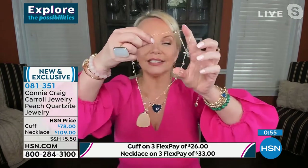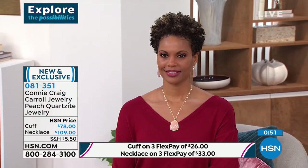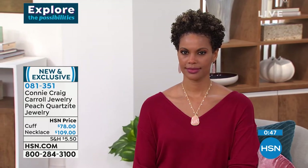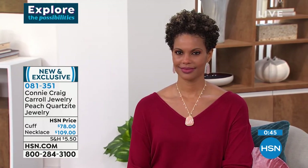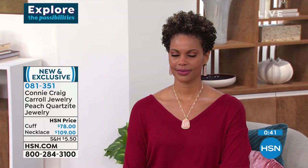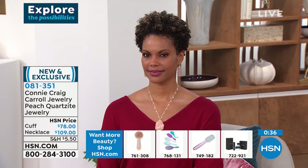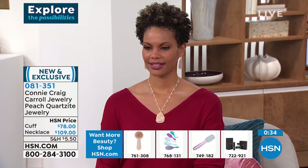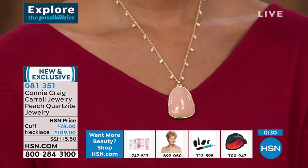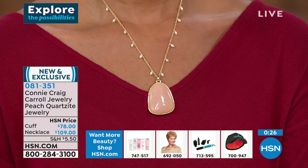You are getting that nude color — the hottest color going today. This is that beautiful, barely-there blush color, and that's why I wanted to do it. You don't see this in pure quartz; you see it in quartzite, which is also a variety of quartz. And then the pearls — I love them. It's like beautiful little angel kisses dropping from that necklace.